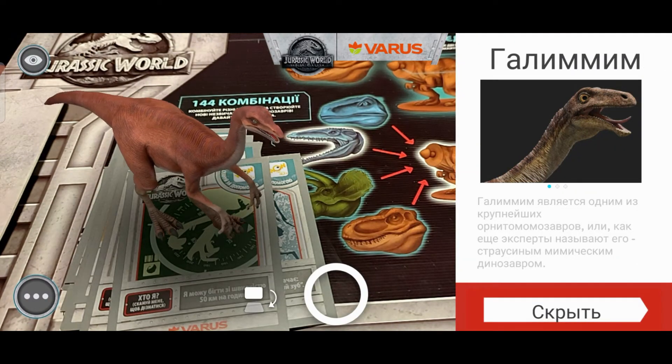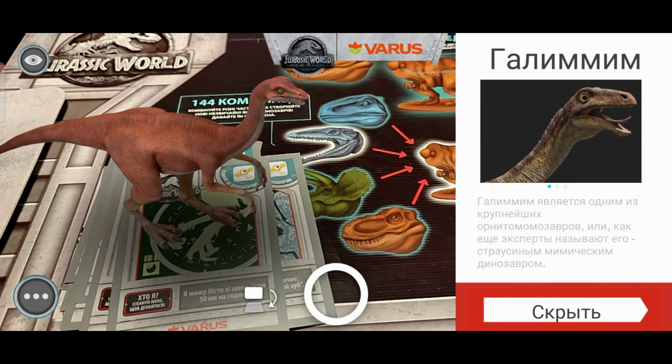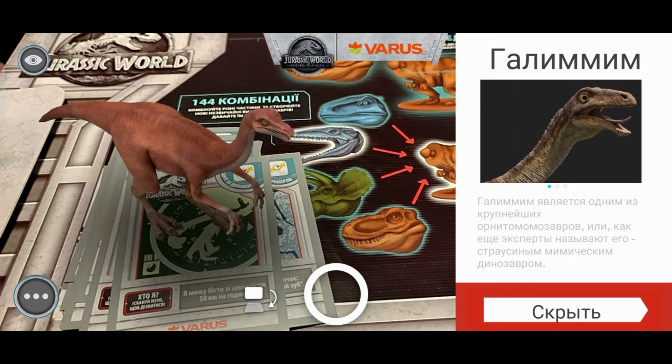Галлимим является одним из крупнейших орнитомимозавров, или как ещё эксперты называют его — страусиным мимическим динозавром. Куча заумных слов, но вот такая вот информация.